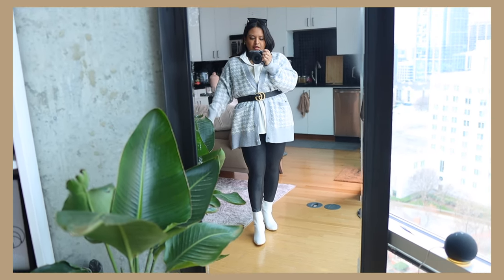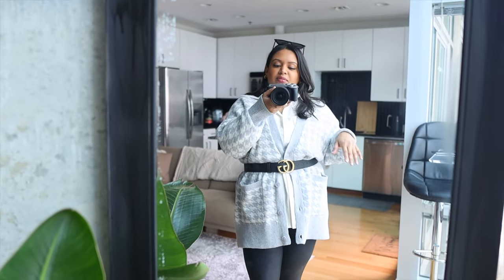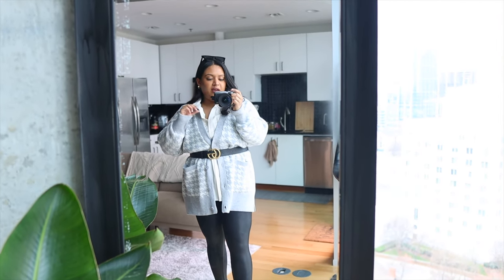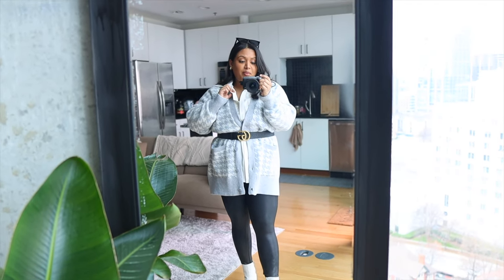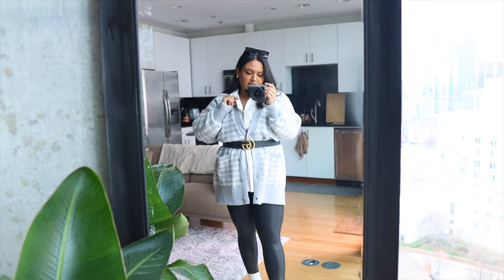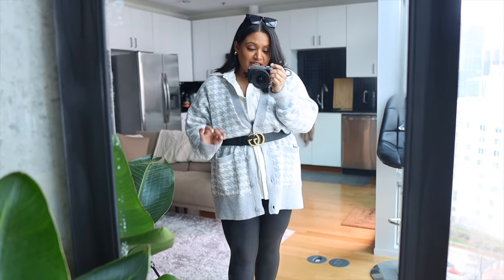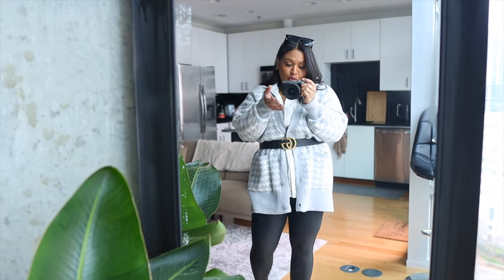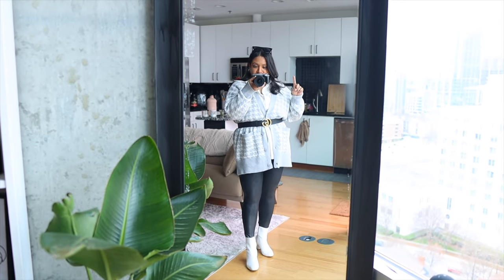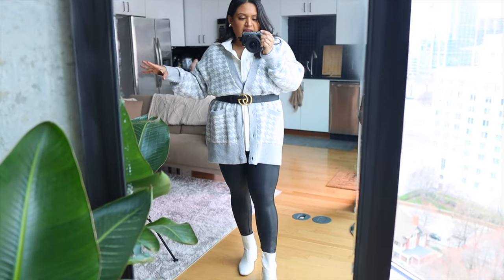The beauty of this cardigan is that when it gets warmer you can take it off. Underneath I have a white linen button-up from Rebdolls — great quality, such a staple piece. Then I have my Spanx faux leather leggings; I've been wearing these for years and they've held up so well, a go-to piece for basically every season but summer. I also have some white booties on.